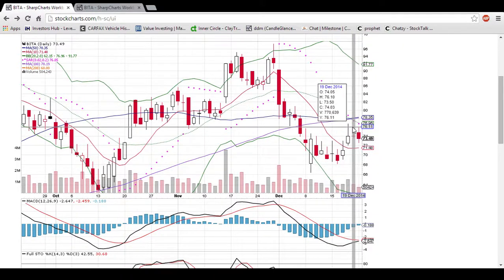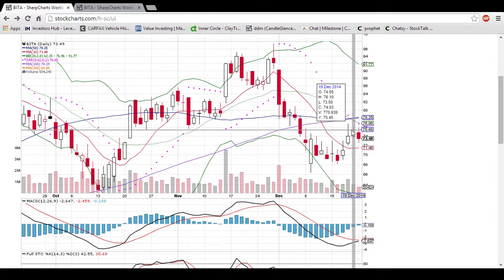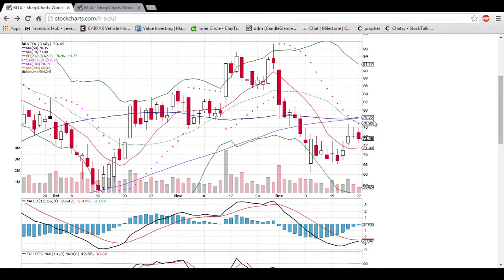You can see that there's some resistance here at 76 on three days in a row. It's gotten up to this level, and then the bears have knocked it back down each time. So 76 is definitely a level you want to start seeing some closes over. You also have middle Bollinger Band resistance at 76.96, the 100-day moving average resistance at 78.19, and the 50-day moving average resistance at 78.35.